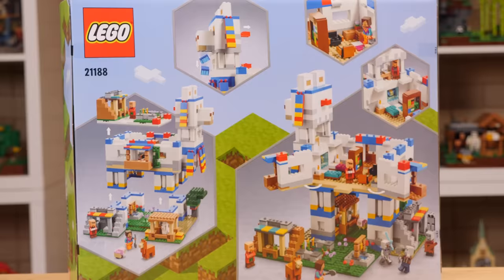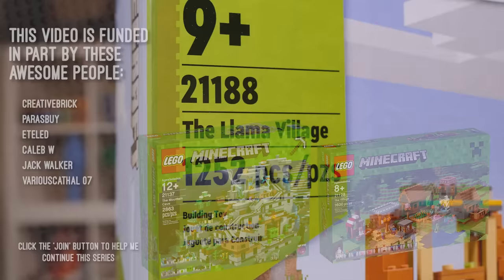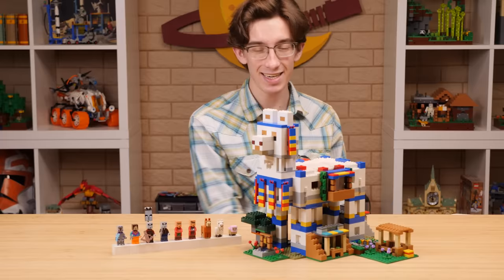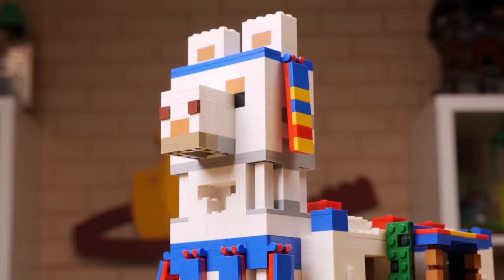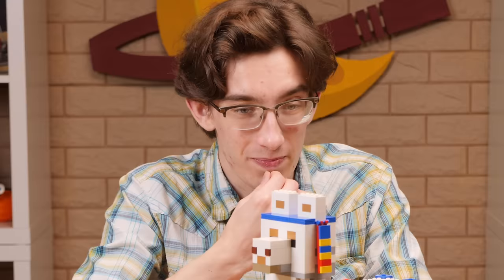This is the third largest LEGO Minecraft set ever produced, following the two direct-to-consumer sets released a number of years ago - The Mountain Cave and The Village. This set has 1,252 pieces, which is insane that after 10 years the Minecraft line is going strong enough to warrant a set that large. And yes, this thing is very very big.